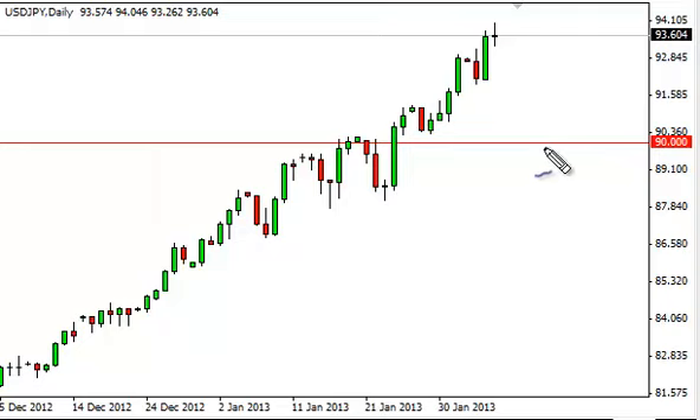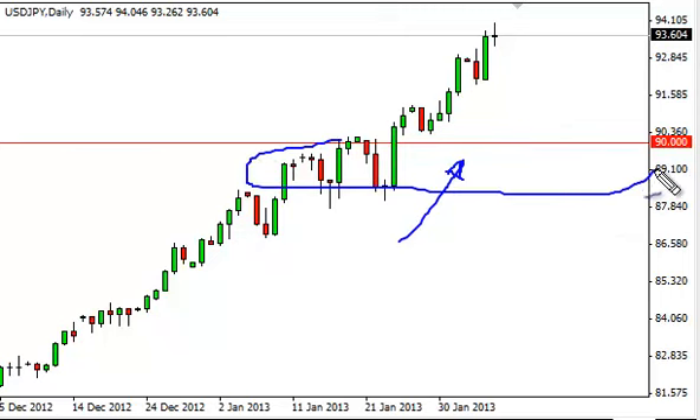We definitely are in a buy-only situation because of the Bank of Japan and what it's been doing. So with that being the case, we're actually looking at an opportunity to perhaps buy this pair at lower prices. We think all the way to 90 at the very least should be pretty much supported.